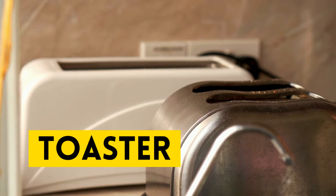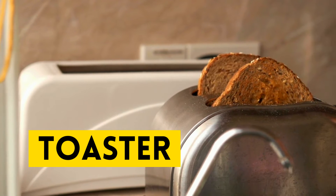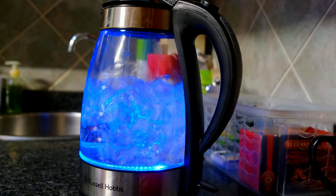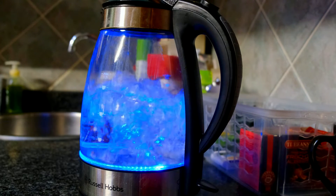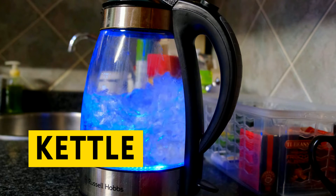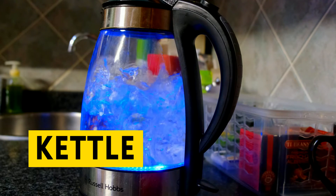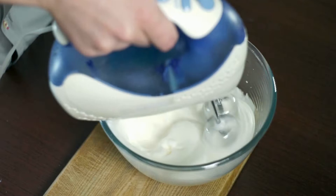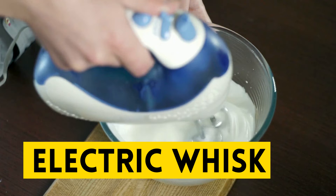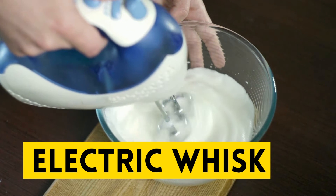Our first word is toaster. Repeat after me: toaster. And now let's move on to our next word: kettle. Repeat after me: kettle. Our next word is electric whisk. Repeat after me: electric whisk.